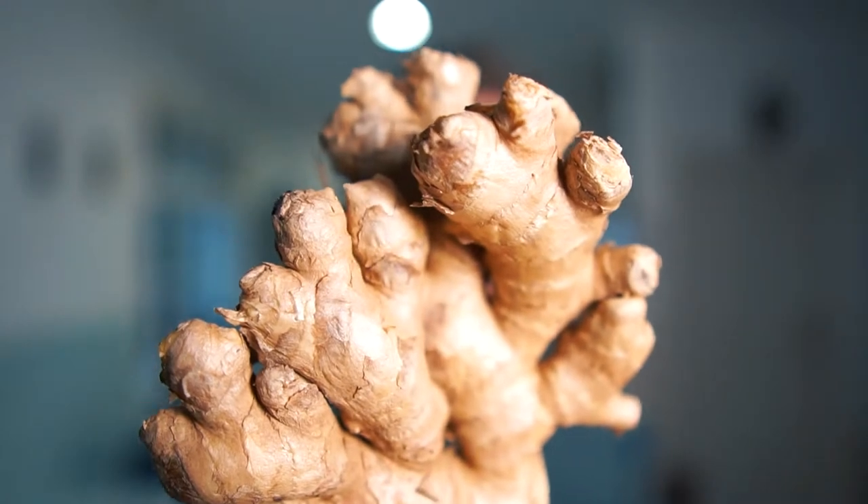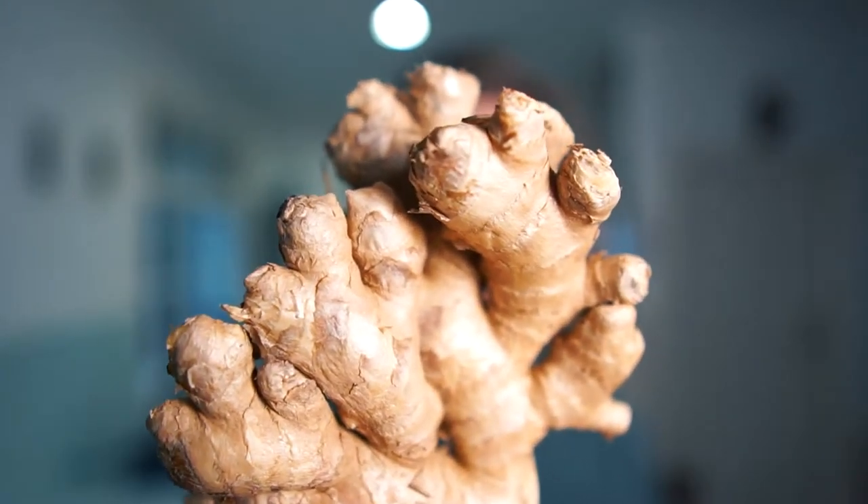Ginger! This fragrant and spicy rhizome flavours everything from curries and masala chai to cakes and even those teeny tiny houses dusted with icing sugar around Christmas time. Much like tonic water, ginger found its way behind the bar as a kind of everyday preventative medicine in the form of ginger ale and beer. It's been part of the bar world for a very long time, touted as an efficient relief for an upset stomach. Think of ginger ale as the quieter and more easygoing sibling of the rather fiery and boisterous ginger beer.